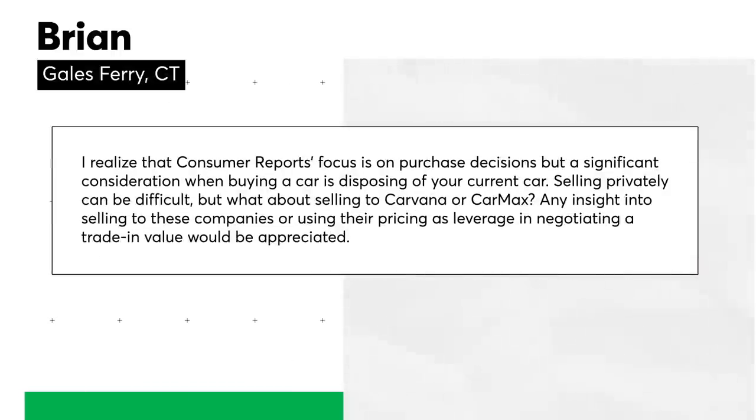Brian asks: Consumer Reports focuses on purchase decisions, but a significant consideration when buying a car is disposing of your current one. Selling privately can be difficult — what about selling to Carvana or CarMax? Any insight into selling to these companies or using their pricing as leverage when negotiating a trade-in value? John, you handle the used car content and have had to deal with the roller coaster of used car prices — are people still getting more than they paid for their car from CarMax?